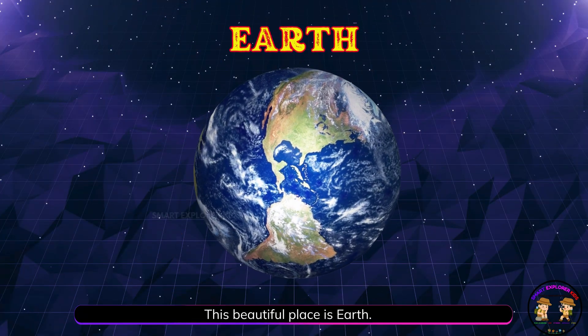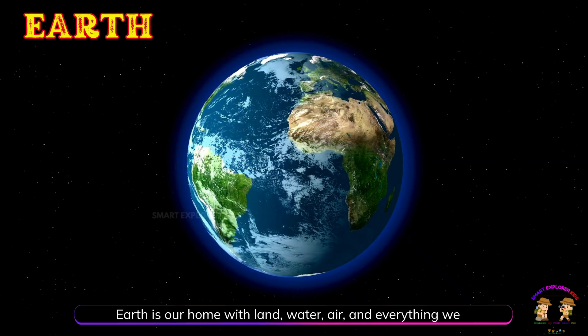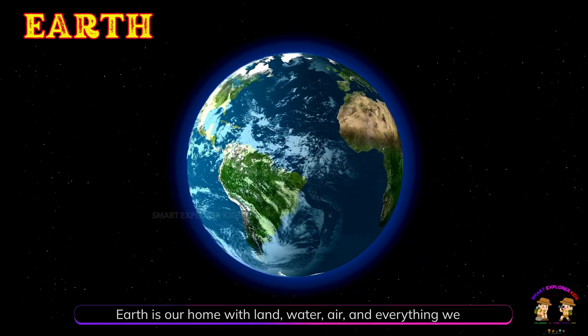This beautiful place is Earth. Earth is our home with land, water, air, and everything we need to live.